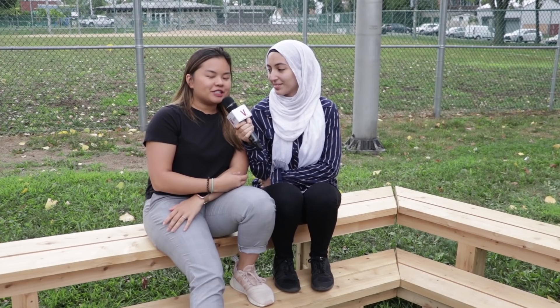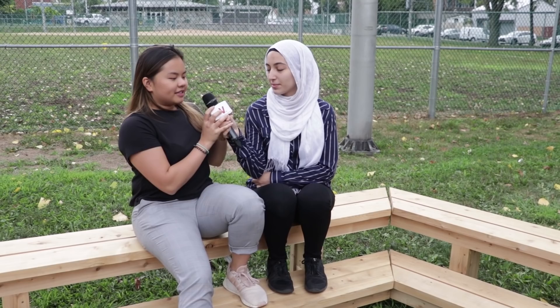Hi, my name is Dana, my name is Jessica, and we recently graduated from the Architectural Technology program. This is our temporary installation project that we proposed — it's called Anaposis.